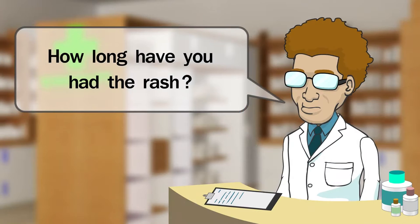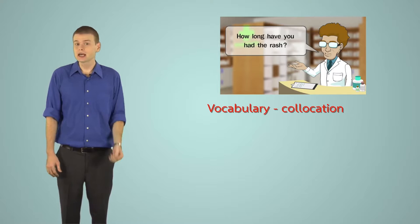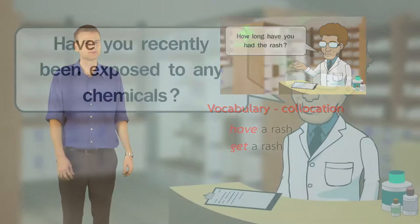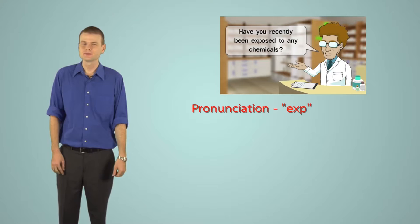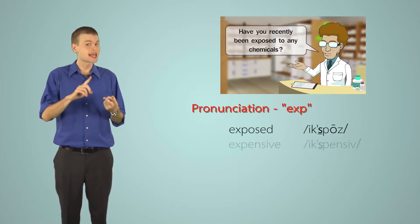'How long have you had the rash? About a week.' When talking about a rash, we use the verbs 'have' or 'get': 'I have a rash' or 'I get a rash.' We don't use the verb 'to be' — 'I am rash' is incorrect. For words starting with 'exp-', remember to clearly pronounce the 'x' sound: exposed, expensive, experience, expect.